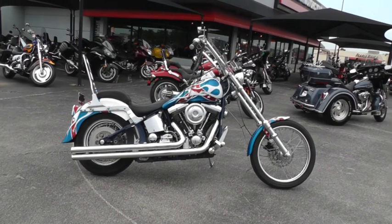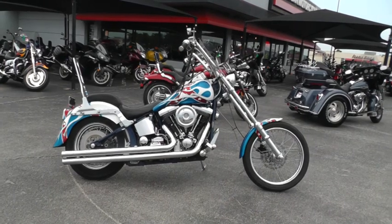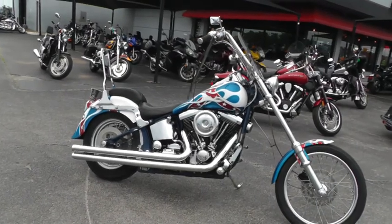Hello folks, Geno here with Texas Best Used Motorcycles in Mansfield, Texas. Today I've got a 1987 Harley Davidson Softail Custom that I want to show you.